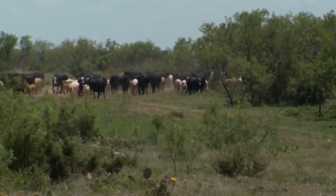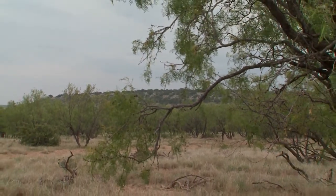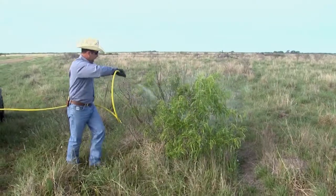For cattle operations here and in much of the southwest, one of the biggest barriers to improved grazing and wildlife habitat is mesquite. We came to Texas to gain some insights from industry experts and producers who are experienced in battling mesquite.